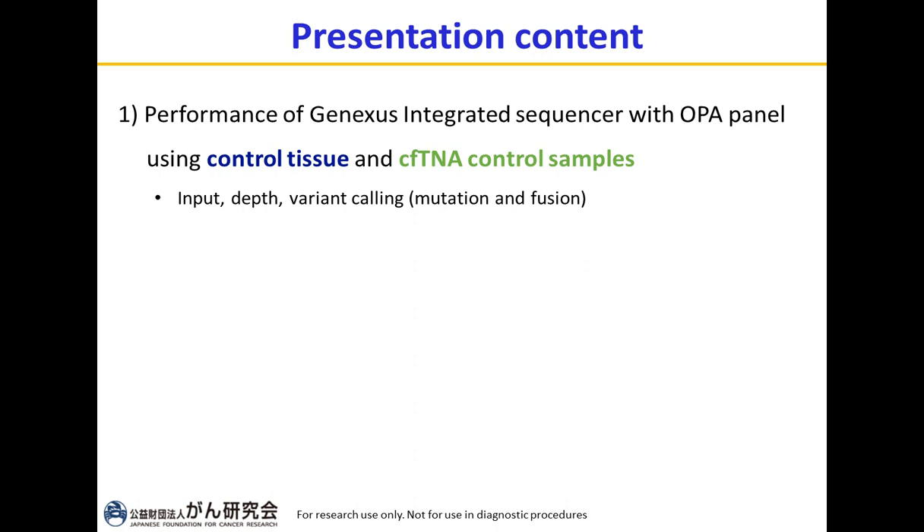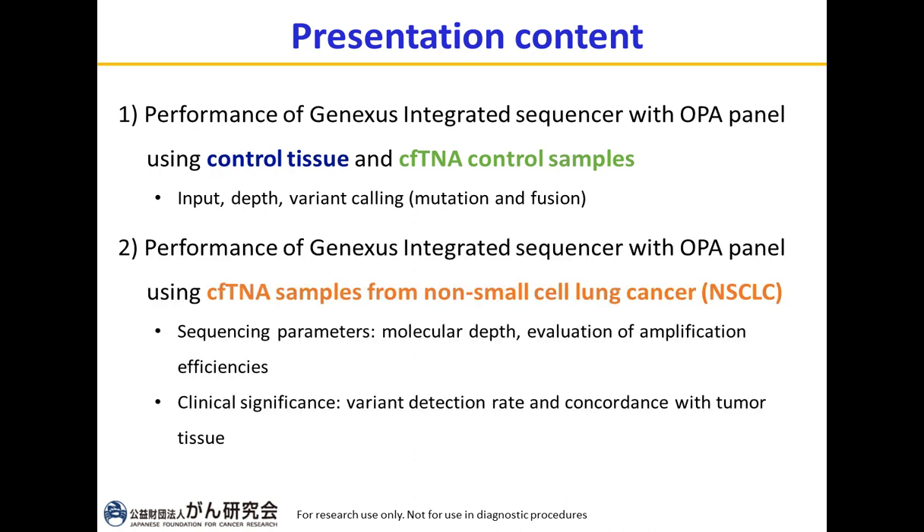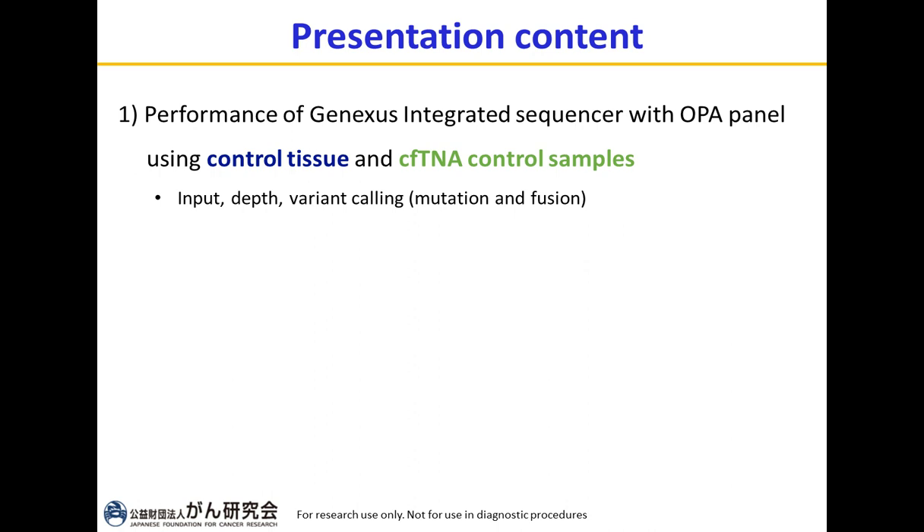To outline the presentation contents: today I would like to evaluate the performance of the GeneXus sequencer with the OPA panel — first, using control tissue and cell-free DNA control samples, covering input, depth, and variant calling for both mutations and fusions. Second, I will present results using cell-free TNA samples from non-small cell lung cancer, covering sequencing parameters, molecular depth, amplification efficiency, detection rate, and concordance with tumor tissues.